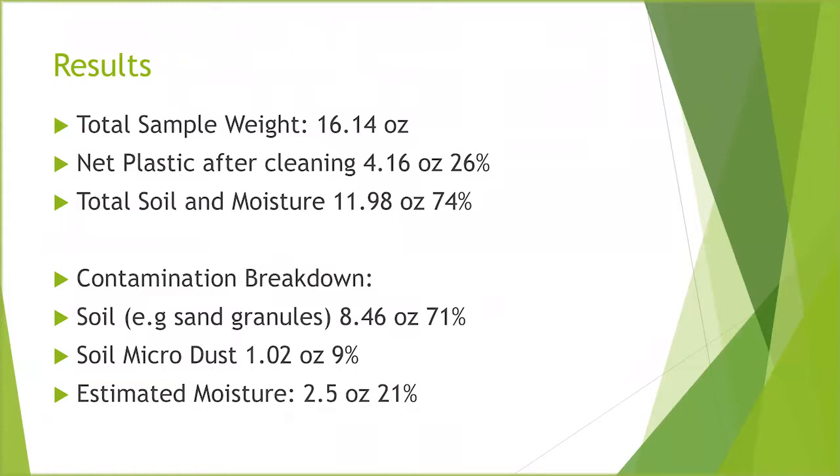The total sample weight was 16 ounces. Net plastic after cleaning was 4.16 ounces, or 26 percent. So we had soil and moisture contamination of roughly 74 percent — broken down between the sand, the micro dust, and estimated moisture.